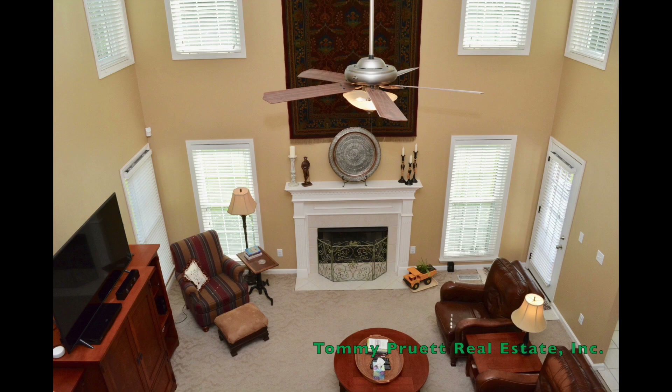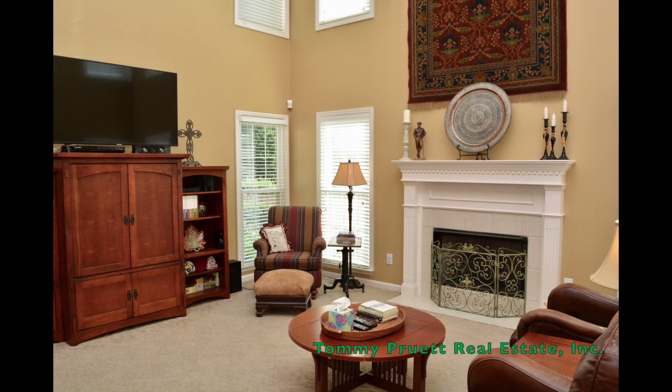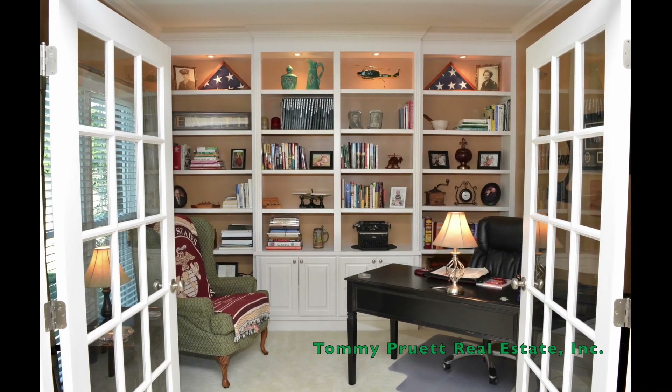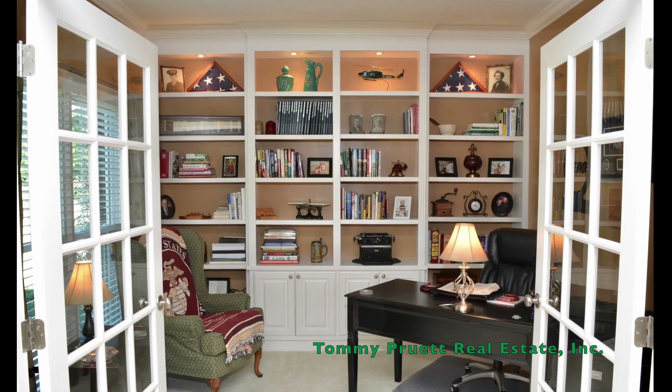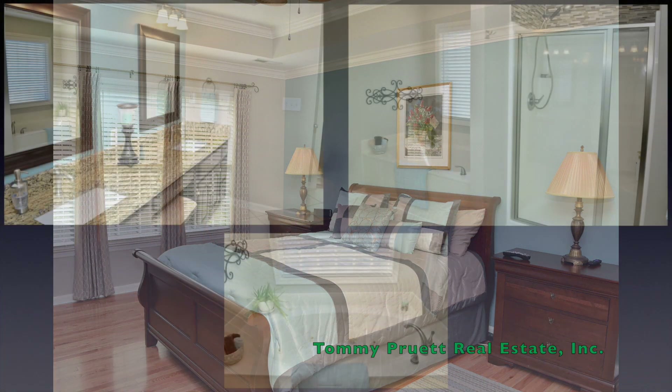Something for everyone with its combination of open majestic space to relax or entertain family and friends and cozy nooks for serene moments. Skilled craftsmanship upgraded a whole home study into an elegant home office or library if you prefer. The peaceful master retreat includes an updated glamour bath.